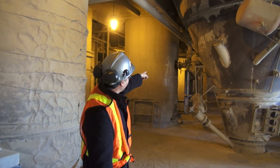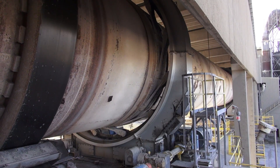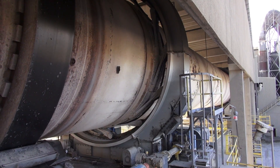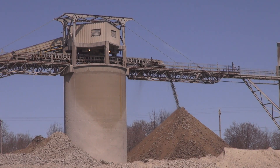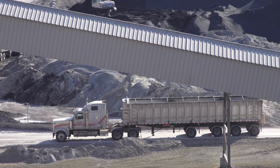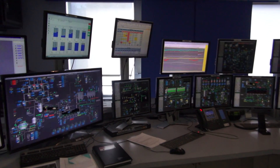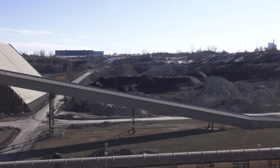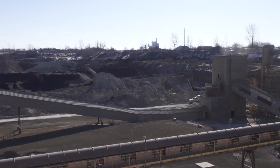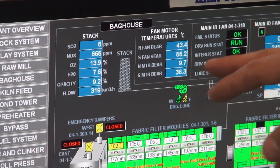Cement is one of the most widely used materials in modern society. At about 850 degrees Celsius, limestone used to make cement breaks down into two key things: lime and carbon dioxide. St. Mary's produces 720,000 tons of cement and with that 540,000 tons of CO2.